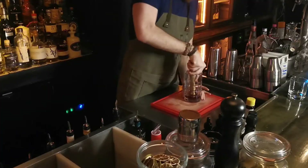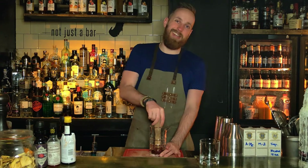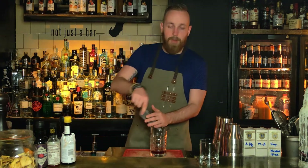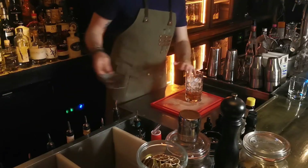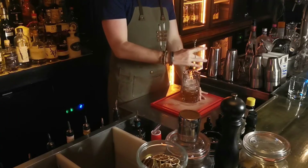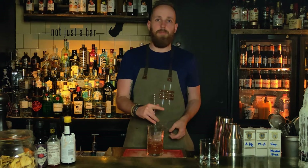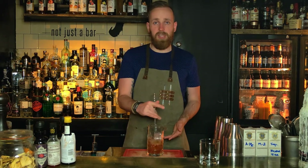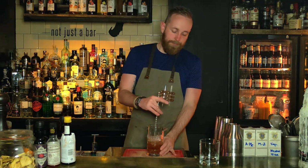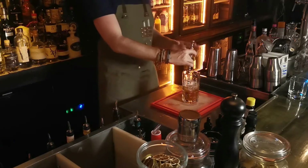We're going to use 2 ounces or 60 milliliters of our rum — that's it, don't need more. We're going to muddle our sugar cube to make sure it blends in nicely when we start stirring — that's the main bit about it. Just a quick muddle until that cube is dissolved. Then we can add our ice to the mixing glass. All we need now is a bar spoon and we'll get stirring. We're stirring to dilute the drink a little bit to take off the edge of the spirit, and also to cool the drink.